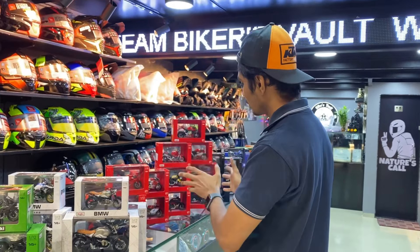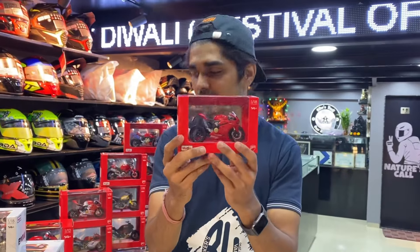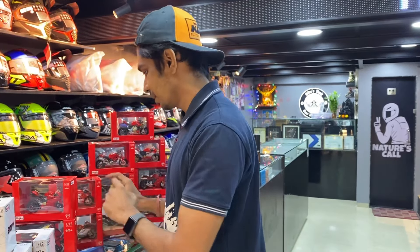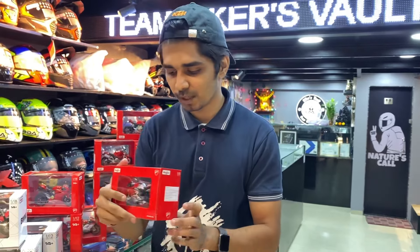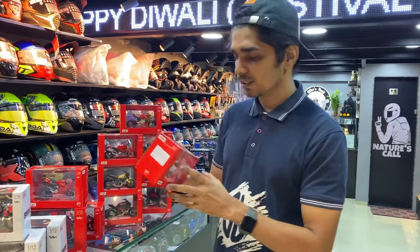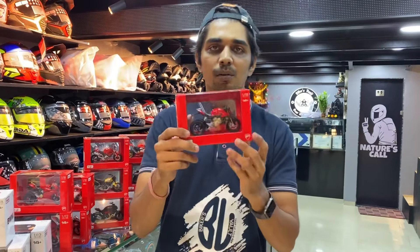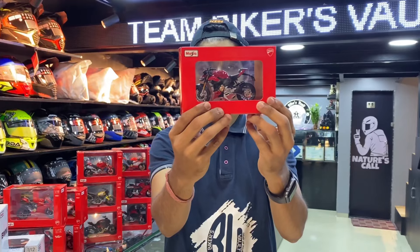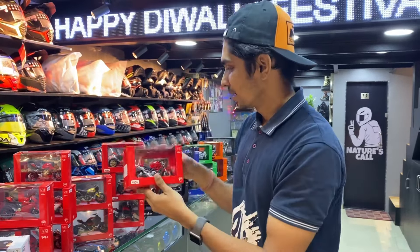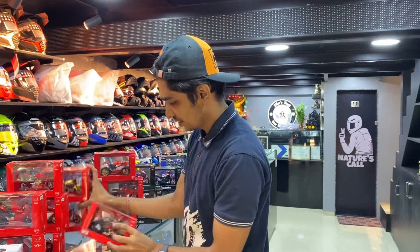Then you will get Ducati. Ducati has a lot of collection, especially in 1 to 18. First we start with the most famous Ducati bike, the 1199 Panigale. Then the Ducati Super Naked V4S model, then the Ducati Monster 696, then the Ducati Scrambler, and the Ducati Carbon model.